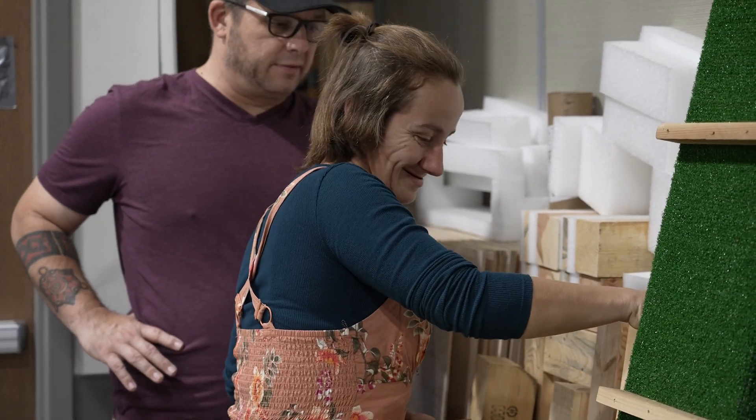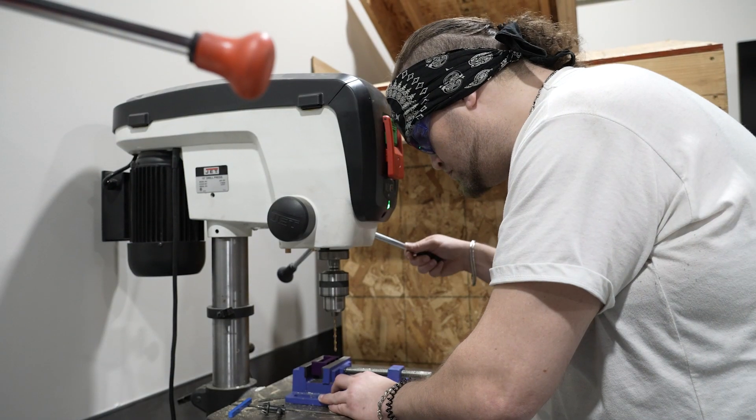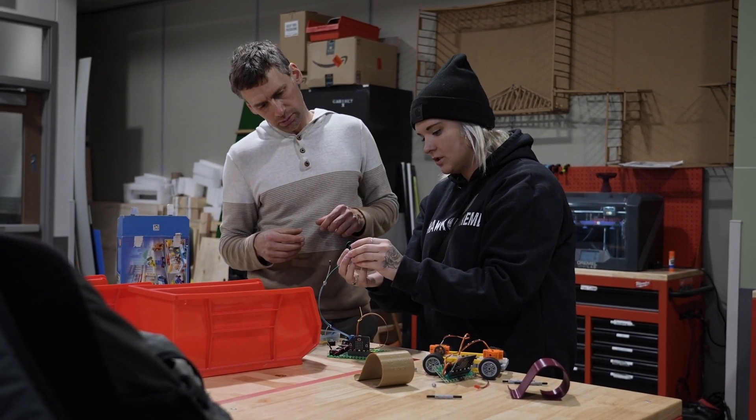All students run into barriers and we kind of try to overcome those. A lot of people in those situations have this idea that they can't, or aren't good enough, or aren't capable. Our job is to prove to them and show them that they are capable, and I think that we've had success in that.